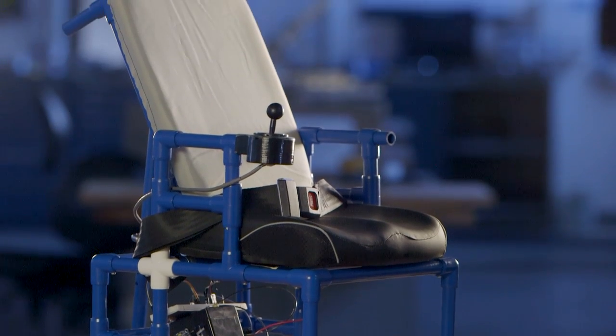Other motorized wheelchairs are extremely expensive — thousands of dollars. This is very different. Our model is to make something very affordable so that any family can afford it.